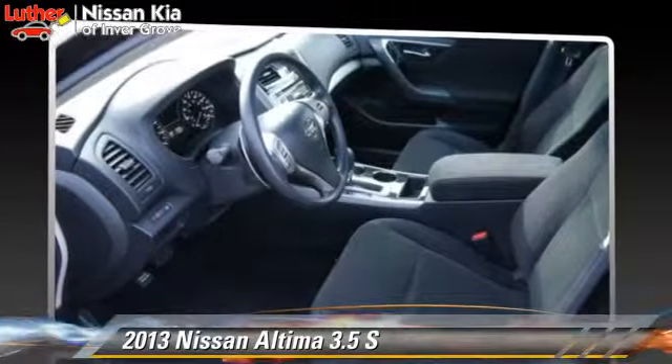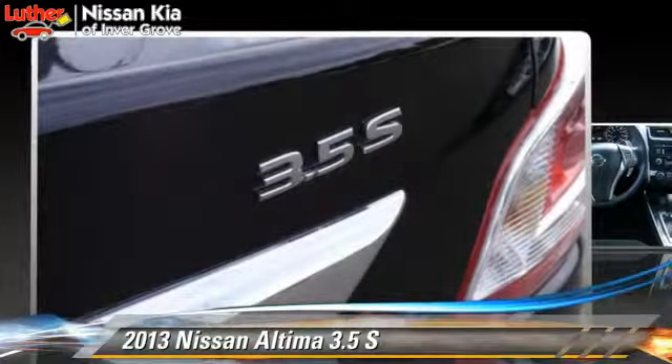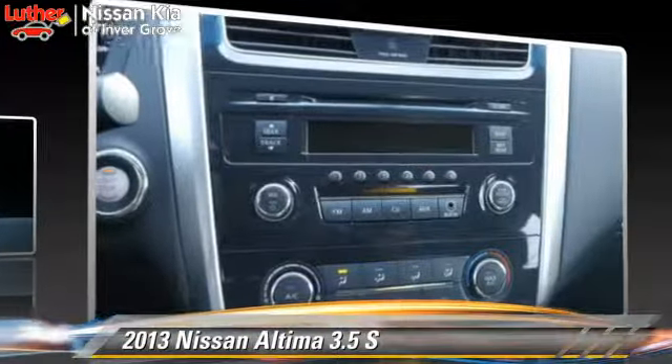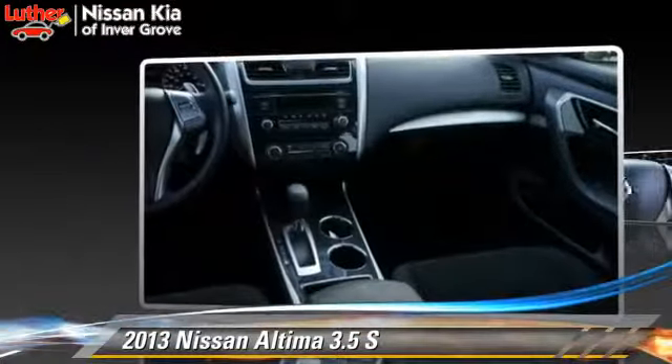Safety features include side airbags, traction control, and ABS. Comfort and convenience features include cruise control, keyless entry, and a CD player. Give us a call to schedule your test drive today.